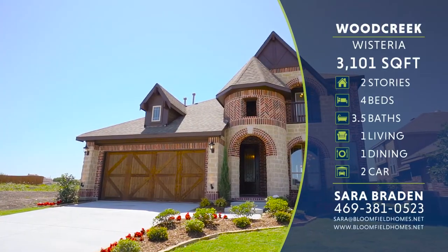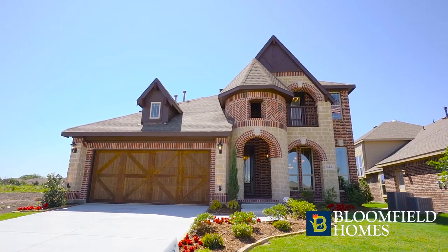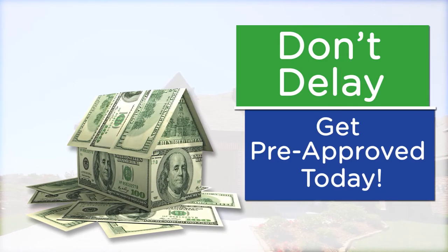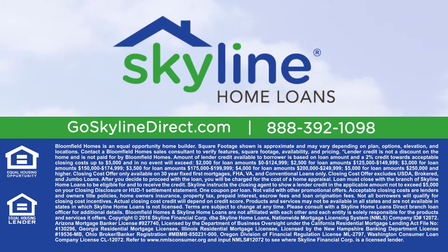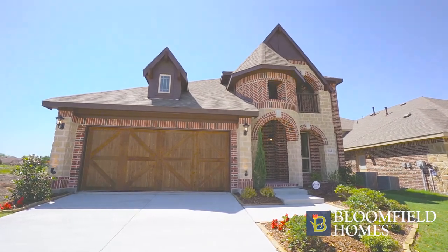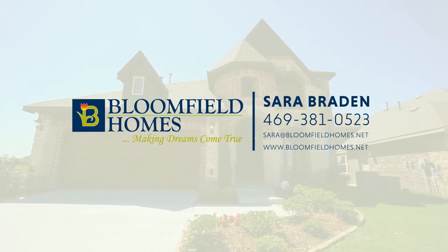Call or visit Bloomfield Homes today to find out more about building the Wisteria floor plan or purchasing one of our move-in-ready homes. Be sure to ask your sales counselor about a substantial move-in special when you finance your new Bloomfield home through Skyline Home Loans. You'll want to act now as we have a limited supply of available lots and move-in-ready homes. Now's your chance to own the home of your dreams — call or visit your favorite Bloomfield Homes community today.